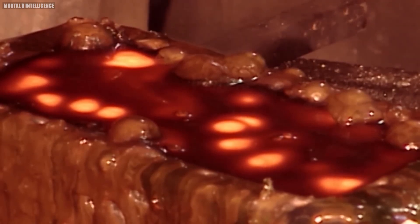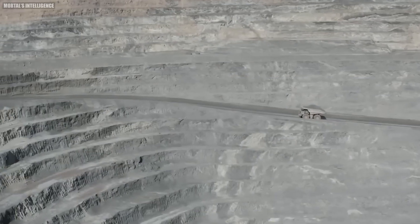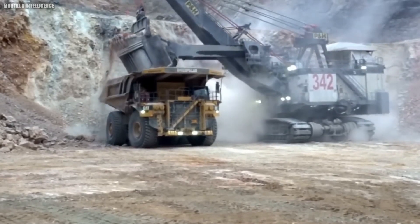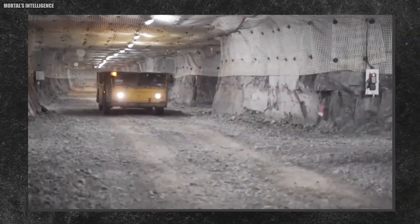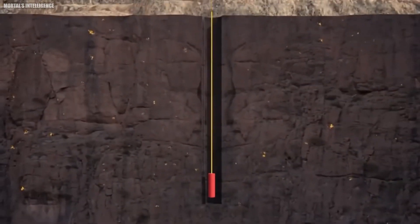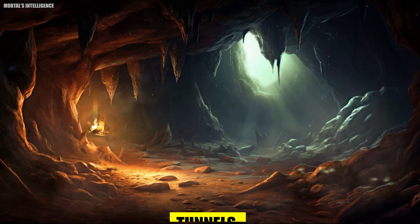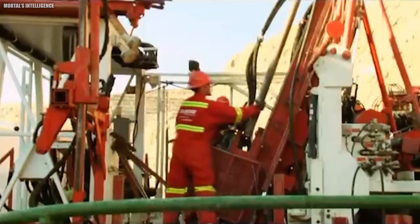Beyond the surface, different mining techniques apply. The chosen method depends on the location and depth of the gold deposit. Open pit mining is employed when the gold lies relatively close to the surface — massive machines transform the landscape, creating colossal craters as they remove layers of rock and earth. For deeper deposits, venturing underground becomes necessary, with a network of tunnels meticulously carved into the rock, creating a subterranean labyrinth stretching far beneath the surface.